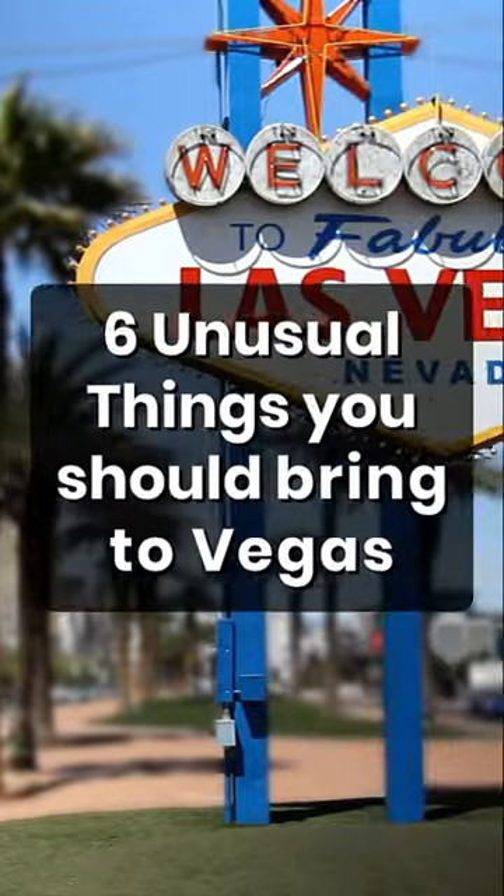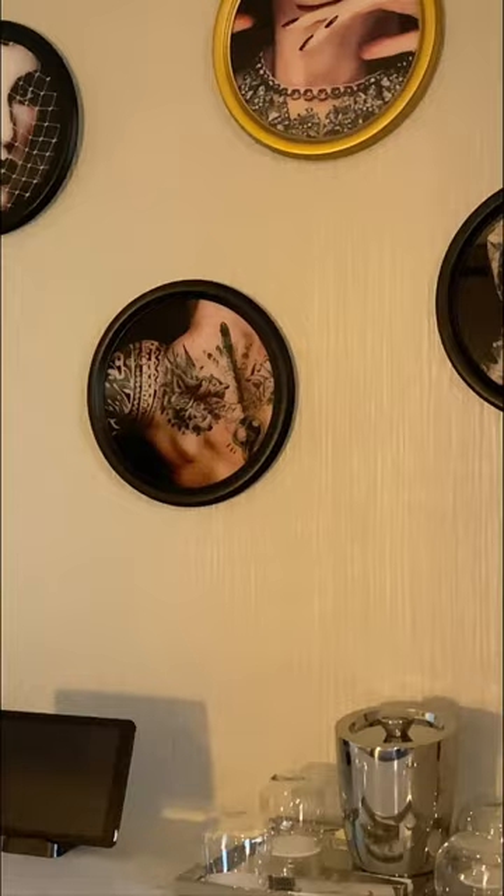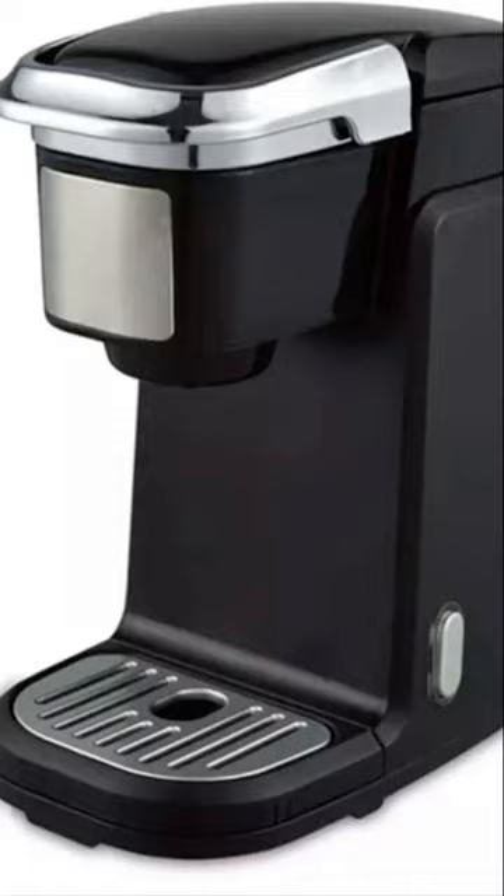There are six unusual things you should bring on your Vegas trip to ensure a good hotel stay. Most hotel rooms don't come with a coffee machine, so bring your own coffee maker to save money and time.